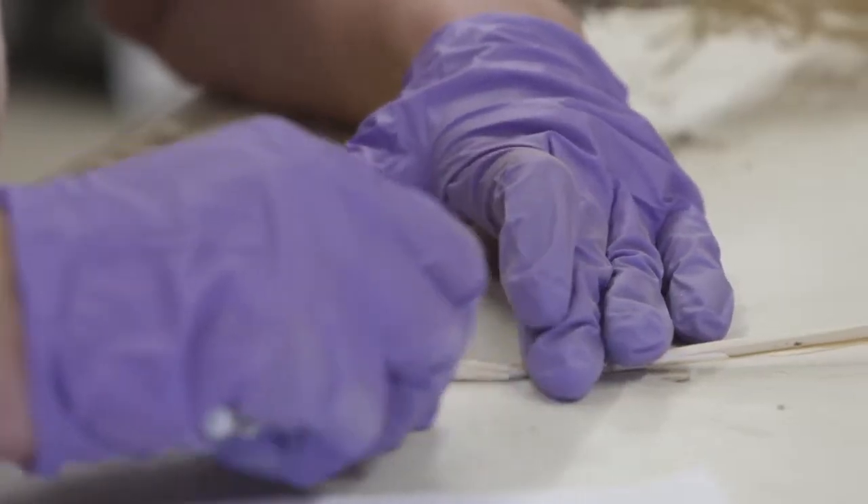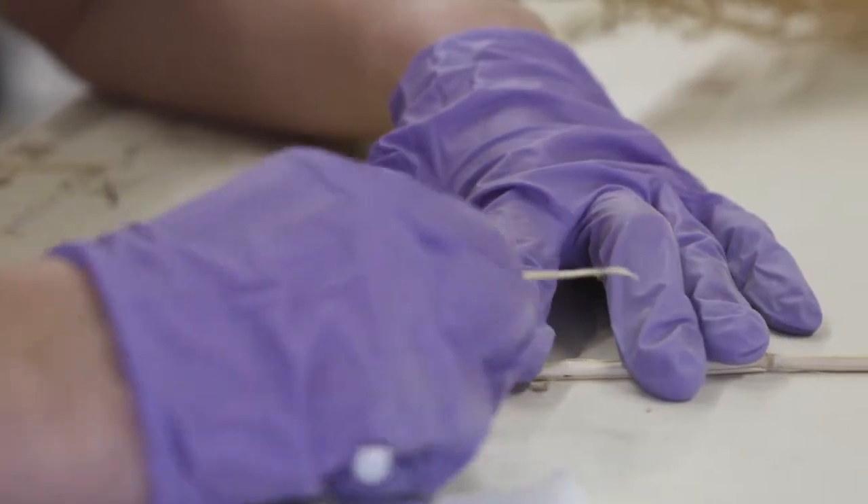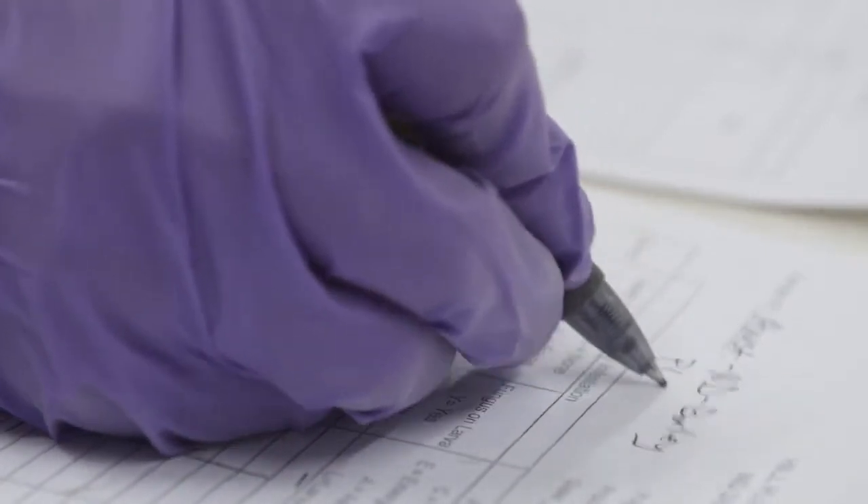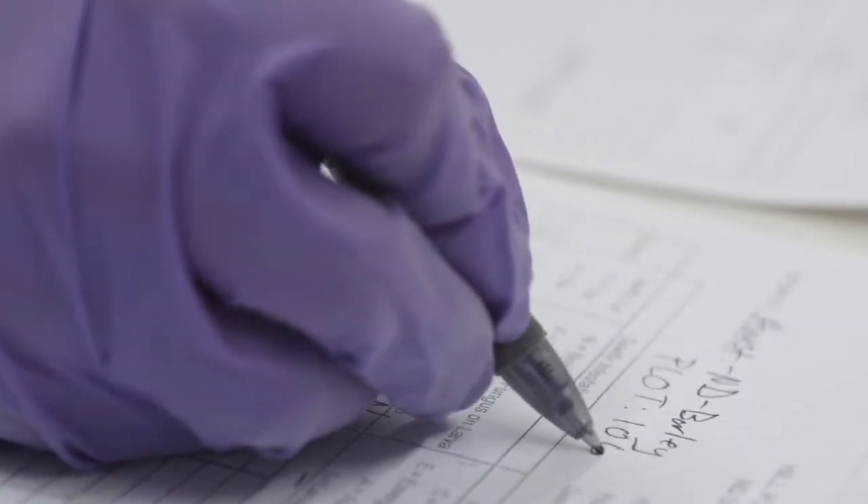With the wheat stem sawfly in particular, it turns out that because the sawfly lives most of its life inside the stem, it's fairly sequestered from any pesticides that might be applied. And so there pretty much are no pesticide alternatives for the wheat stem sawfly. Resistance — genetic resistance — is really our only choice.